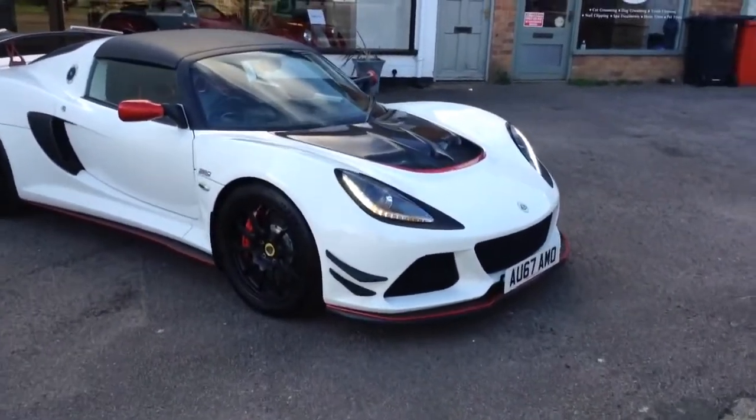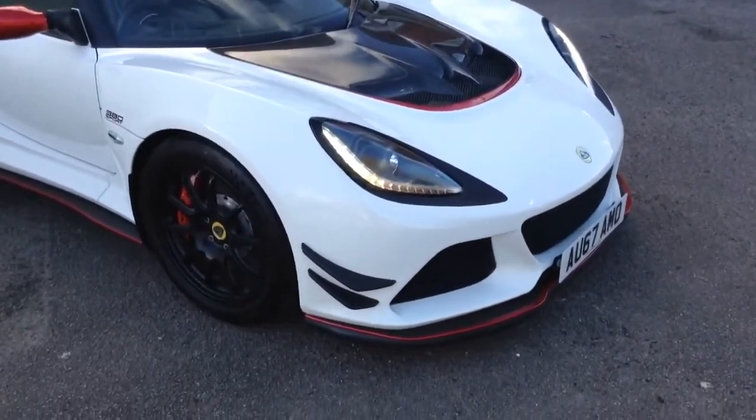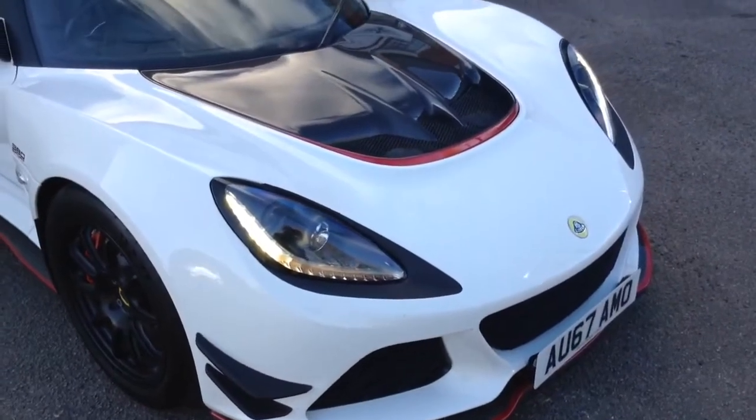Here we have our Lotus Exige Sport 380. Full description is available on the website.